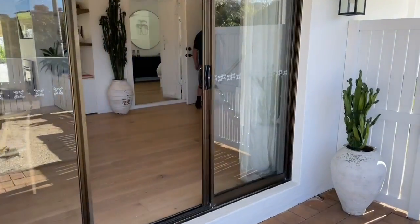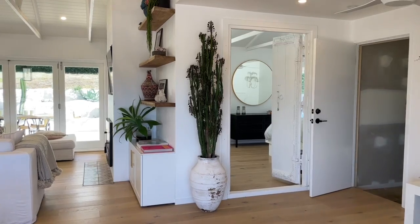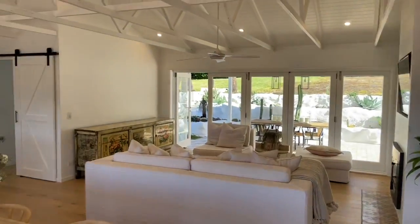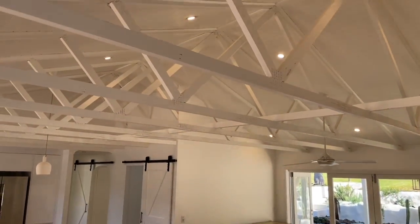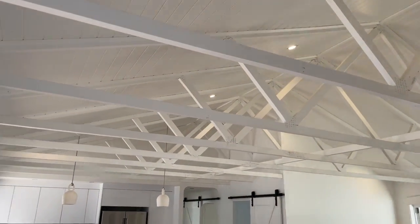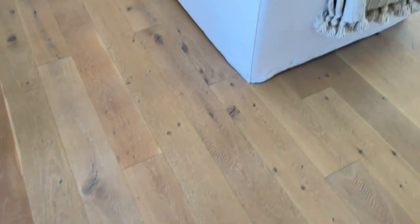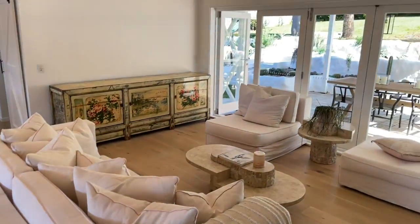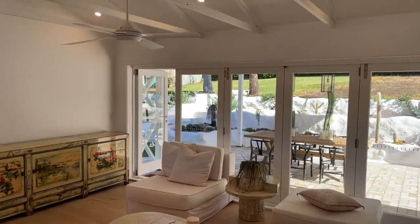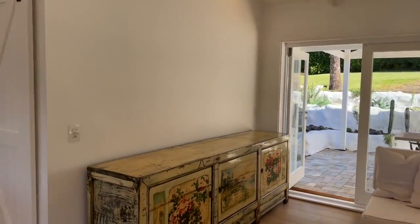The guys are just doing the building and pest inspection at the moment. As you enter into the home, you'll see they've completely removed the ceiling and exposed those beams — it's extremely well done and looks amazing. There's engineered American oak flooring throughout, and bifold doors that stack towards the right-hand side to open up to the backyard.